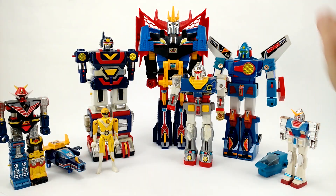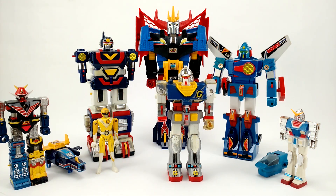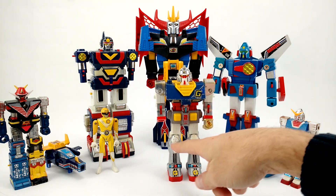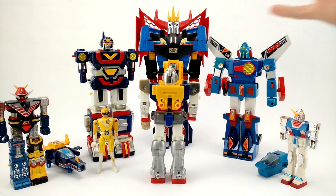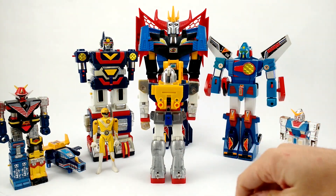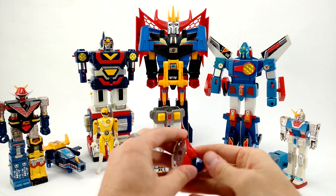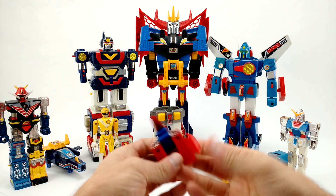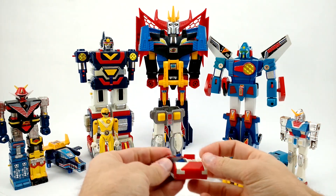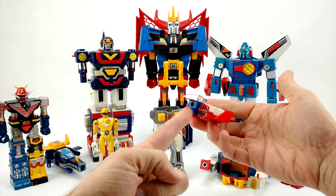Next up is larger Gundam, who is also just beat up and worn. Stickers are peeling, fist is gone, the deck helmet V-fin is gone, and the chrome on his knee pads is almost entirely gone. There was a clip or switch that helped it stay together because it does separate and the core fighter comes out. The only reason I still have the core fighter is because it stays stored inside the actual body of the Gundam.